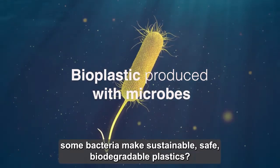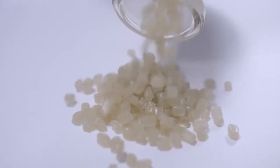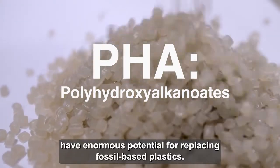Did you know that some bacteria make sustainable, safe, biodegradable plastics? These natural polymers, called PHAs, have enormous potential for replacing fossil-based plastics.